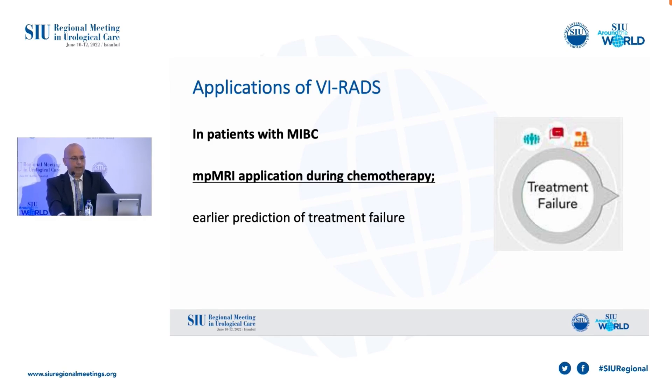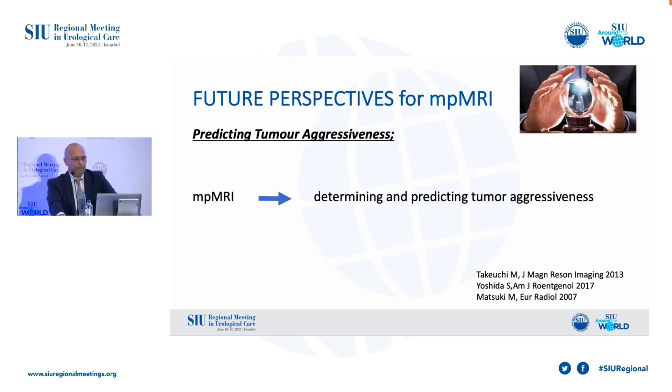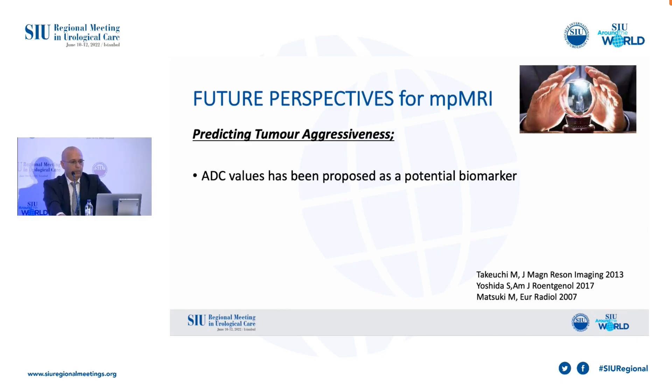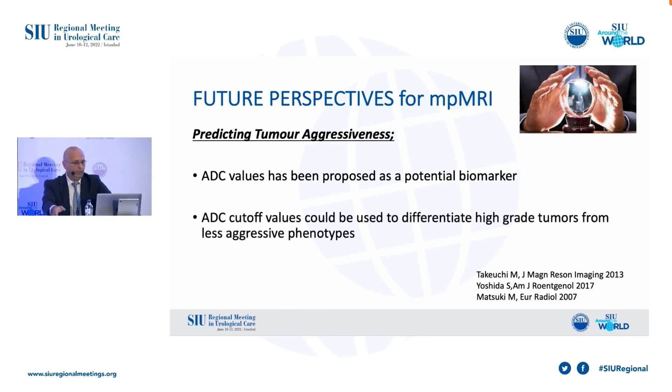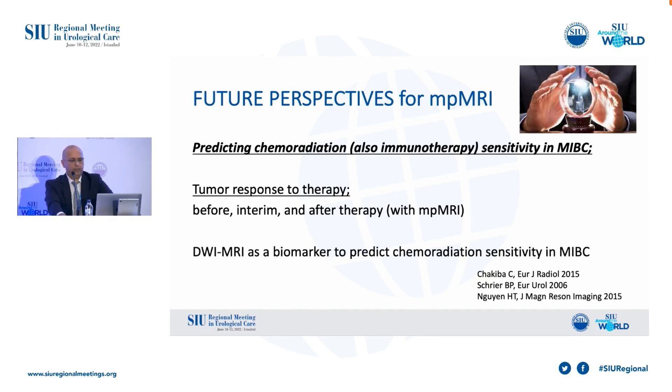In MIBC patients, MRI application during chemo-radiotherapy might stratify patients according to earlier prediction of treatment failure, with the main goal of reducing morbidity and costs. There could be other applications for MPMRI in the future. Several studies have demonstrated how reliable MRI functional sequences are in determining and predicting tumor aggressiveness. ADC values have been proposed as a potential biomarker, and ADC cutoff values could be used to differentiate high-grade tumors from less aggressive phenotypes. Diffusion-weighted MRI has also been proposed as a biomarker to predict chemo-radiation sensitivity in MIBC patients.